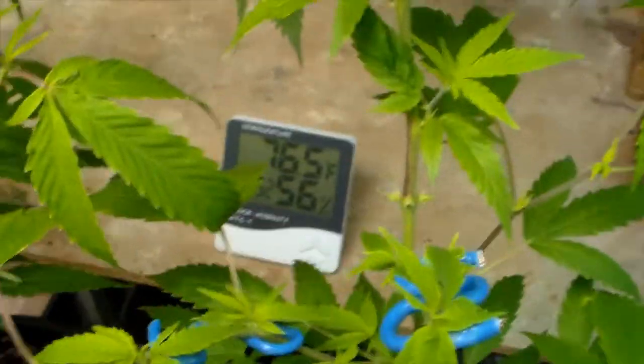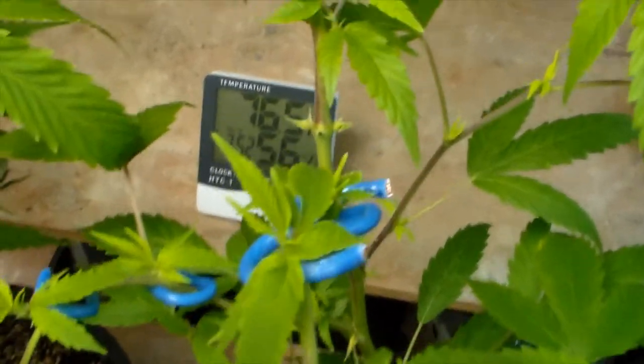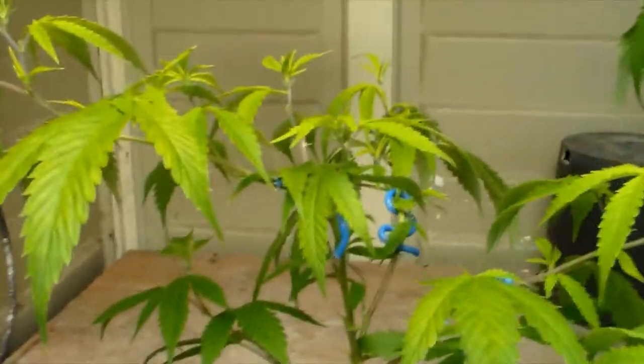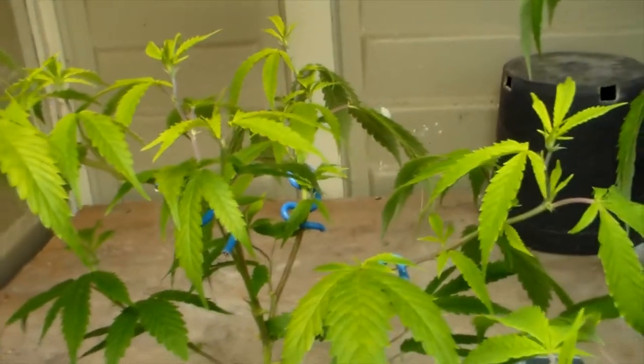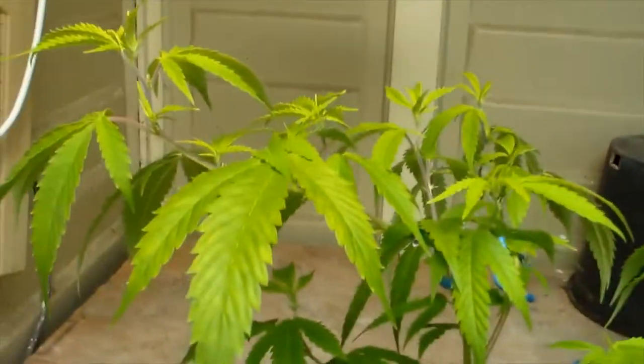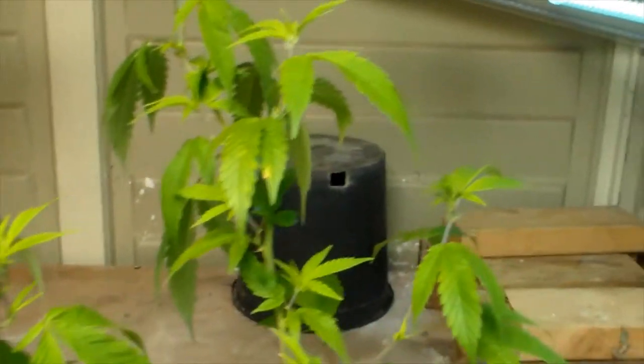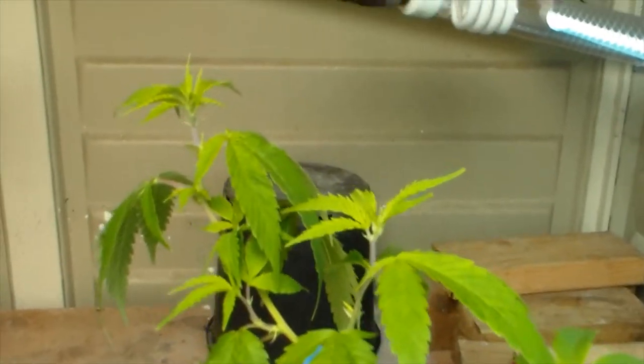You can see my temp there is 76.5°F, humidity is 56%, and that's just the way it is here in Hawaii all the time — pretty much perfect for the grow here.